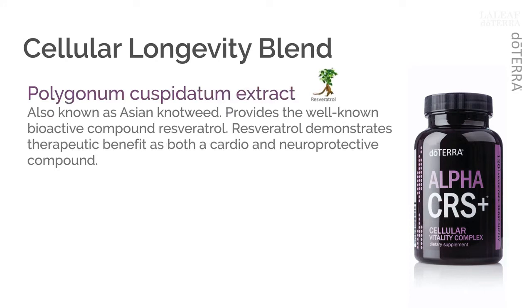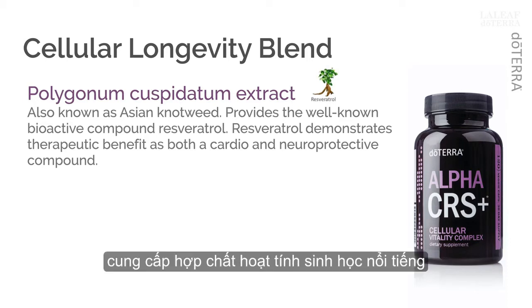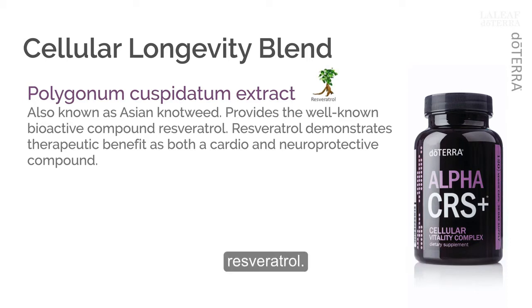Polygonum cuspidatum, also known as Asian knotweed, provides the well-known bioactive compound resveratrol. Resveratrol demonstrates therapeutic benefit as both a cardio- and neuroprotective compound. Research indicates that the phenolic compound resveratrol exhibits both endogenous antioxidant enzyme activity, as well as epigenetic regulation of the tumor suppressor P53.